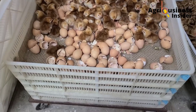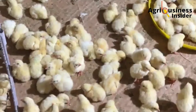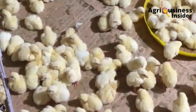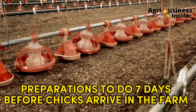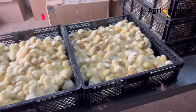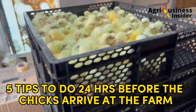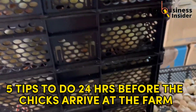It is very possible to achieve a 98 percent chick survival rate during brooding. In today's video I will discuss the preparation procedures you should do seven days before your chicks arrive at the farm. Watch the whole video because at the end I will give you five tips of what to do 24 hours before the chicks arrive at your farm.